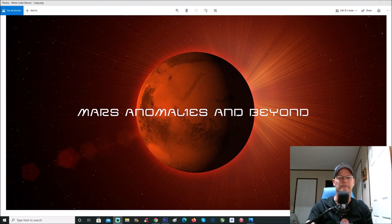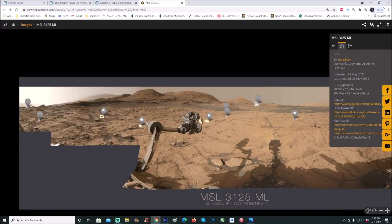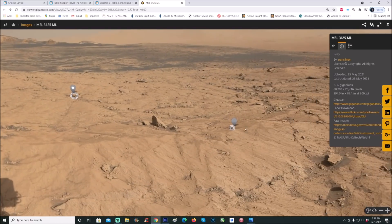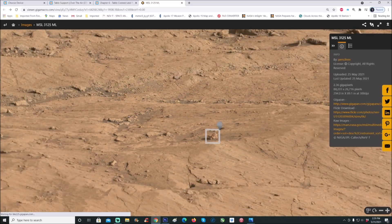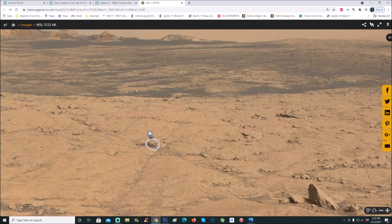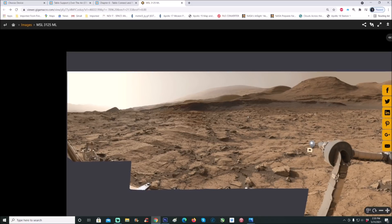Here is the pan right here. Just like the other giga pan we looked at, we had these little gray bubbles showing what people believe to be non-natural. This was put on by Neville Thompson — thank you for your work on these. It's May 25th, six days ago he put this giga pan up at 2.36 gigapixels. The area in question we're going to look at is back here.